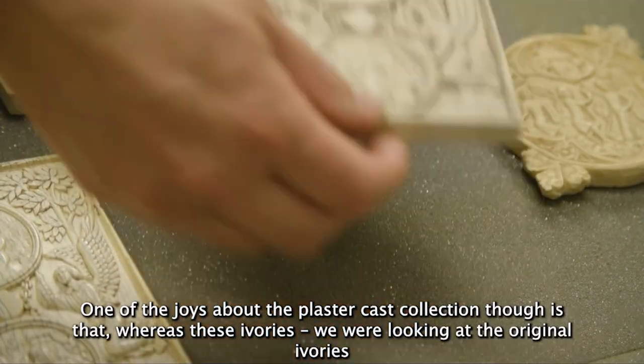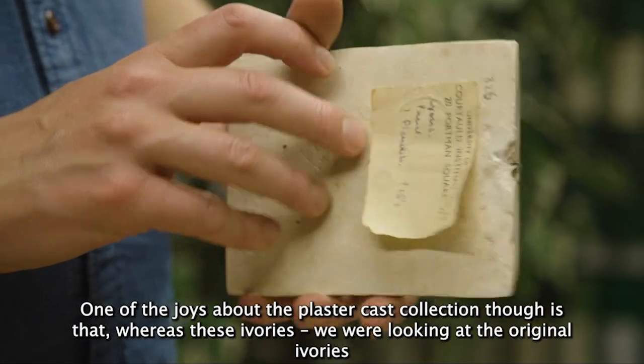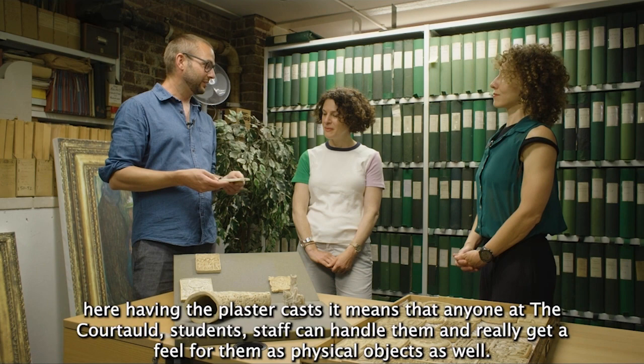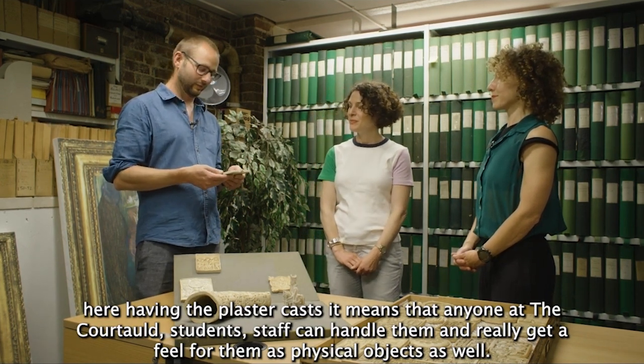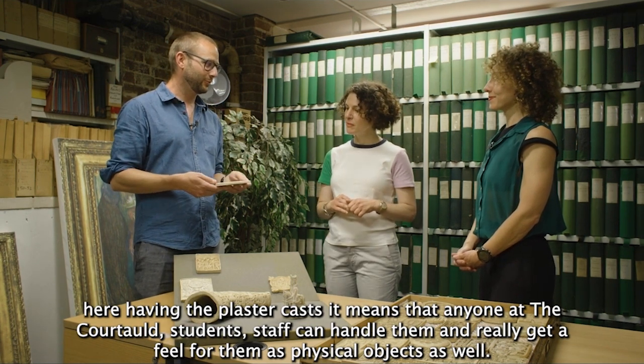One of the joys about the plaster cast collection is that whereas with the original ivories no one would be able to handle them apart from museum curators, having the plaster casts means that anyone at the Courtauld — students, staff — can handle them and really get a feel for them as physical objects.